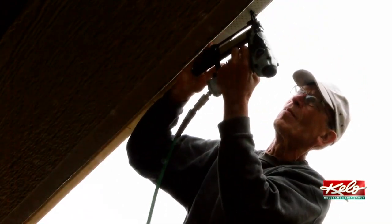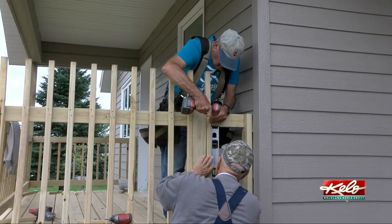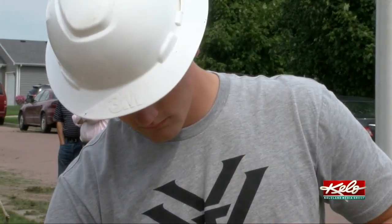Beyond providing affordable housing and workforce development, the Habitat volunteers working on the house next door hope the students pick up another life lesson as well. Everybody talks about where the country is headed, but if they see other people volunteering — hopefully at an early age it imprints on them, not only for the trade, but to help and volunteer and help one another.